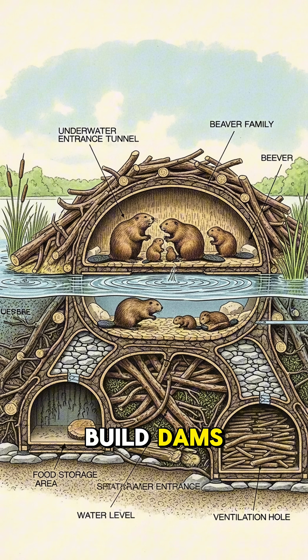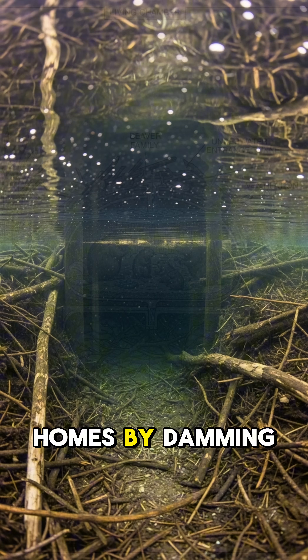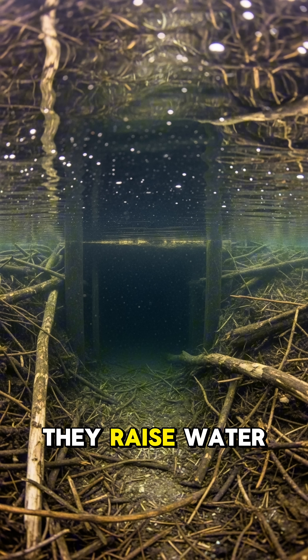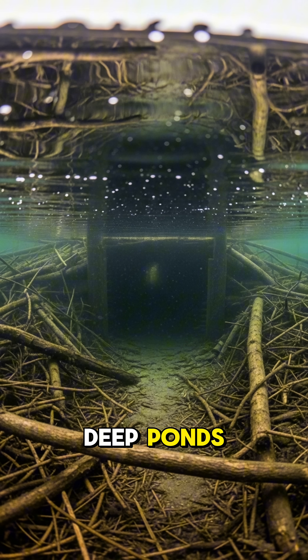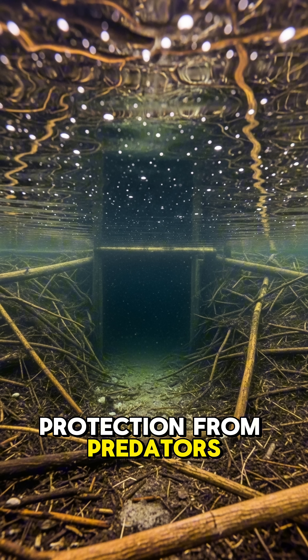Why do beavers build dams? Beavers don't build dams for fun — they're creating safe homes. By damming streams and rivers, they raise water levels to create deep ponds where they can build underwater entrances to their lodges and gain protection from predators.